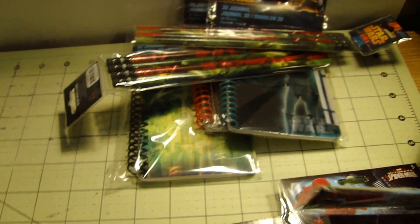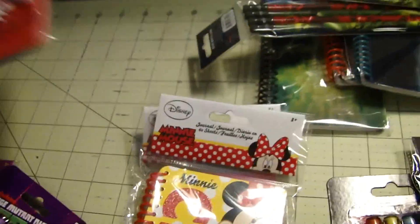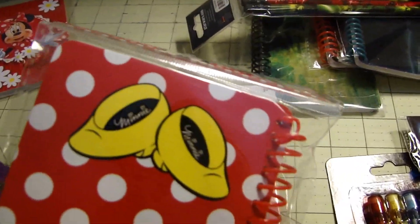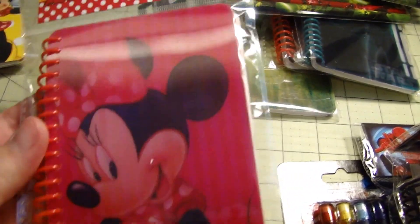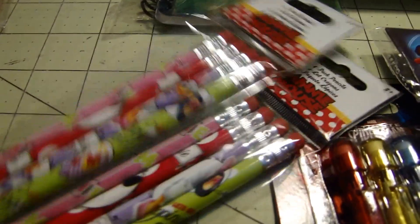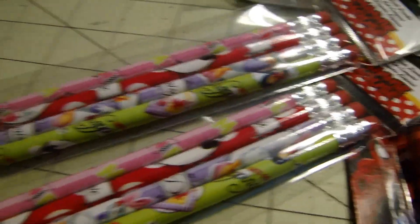And then I got Minnie. This one's raised, it's kind of nice — little Minnie's world on the back, Minnie Chic with shoes on the back. And then a moving Minnie, and another Minnie on the back. And then I got two packs of the Minnie pencils, which has a pencil of Daisy in there too for whatever reason — it was kind of random.